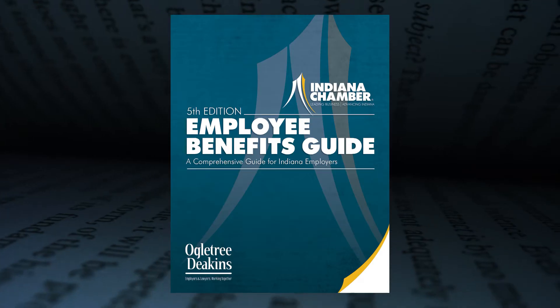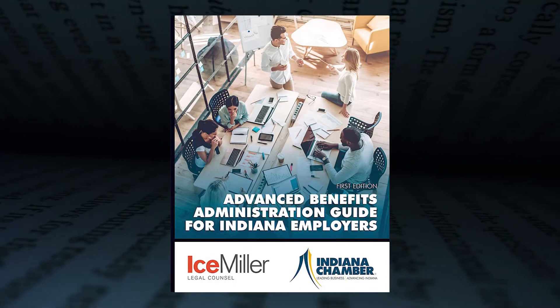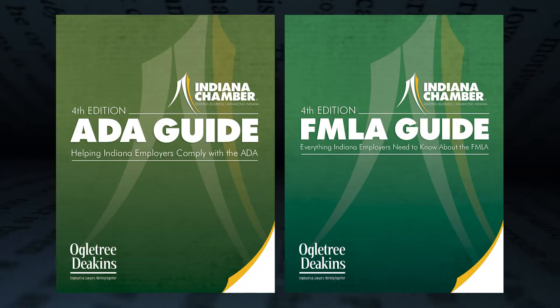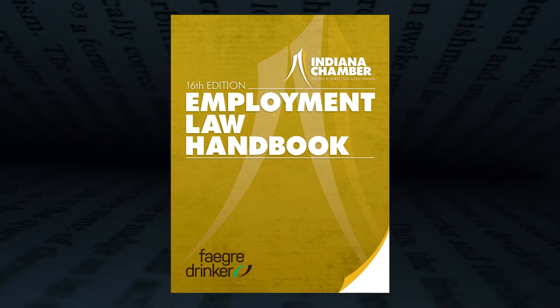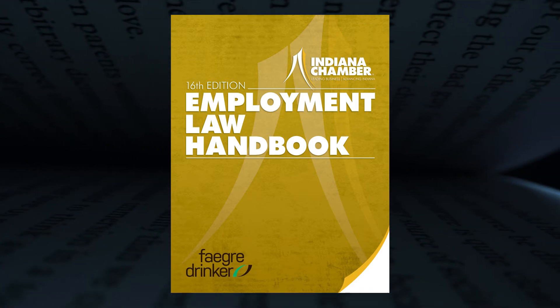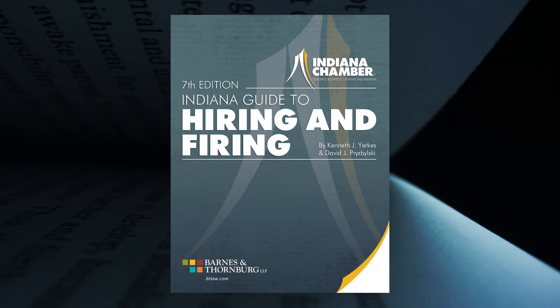These are going to help navigate management strategies and compliance issues. They include our Employee Benefits Guide, the Advanced Benefits Administration Guide, our ADA and FMLA Guides, our always popular Employment Law Handbook, which is now in its 16th edition, and the Indiana Employer's Guide to Hiring and Firing.